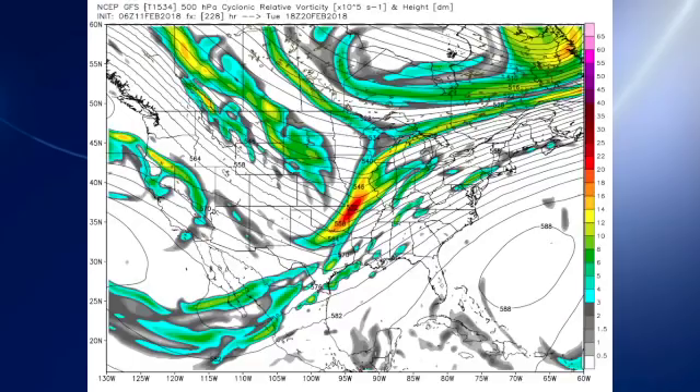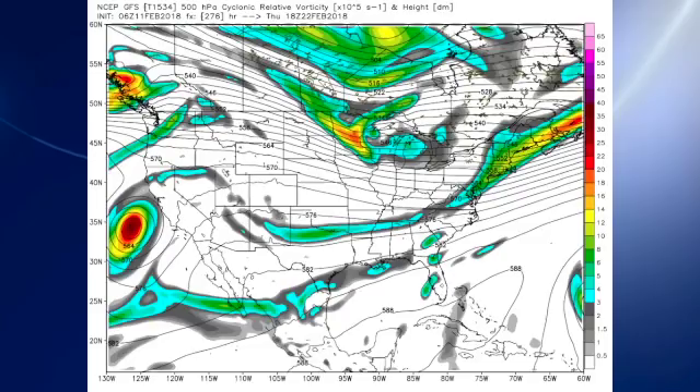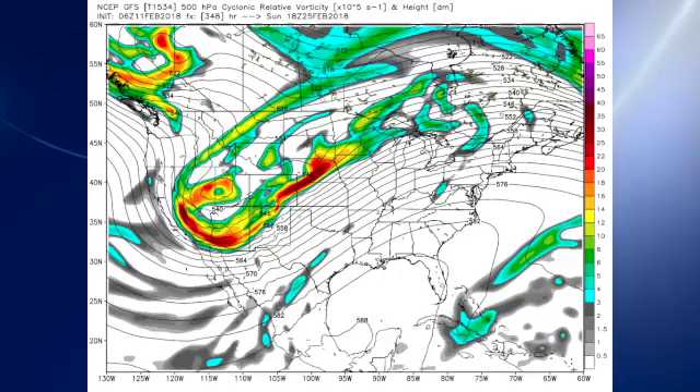Looking out into voodoo country, we see a very nice trough coming into the middle Mississippi River Valley on Tuesday the 20th. That moves on pretty quickly and does give us a little bit of a cool down through about the 22nd of February. But by the end of the period, look at what the GFS is suggesting — look at that ridge pump up along the east coast in response to a very, very deep closed low coming in towards the Four Corners area. But you know how it is in voodoo country: here today, gone tomorrow.